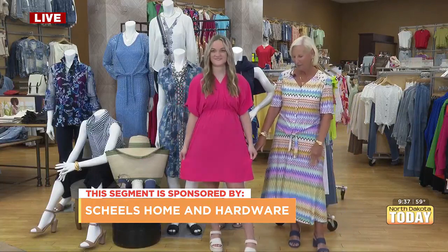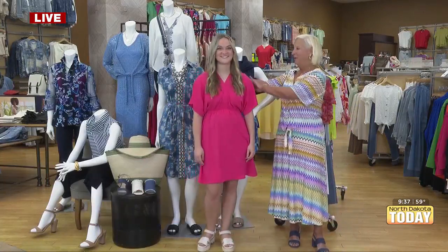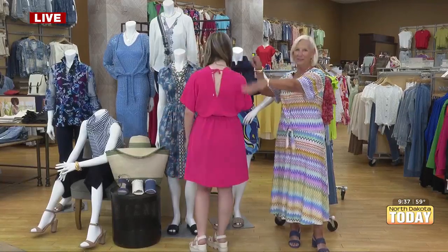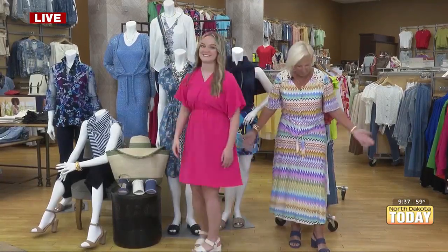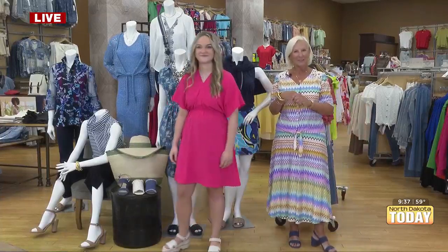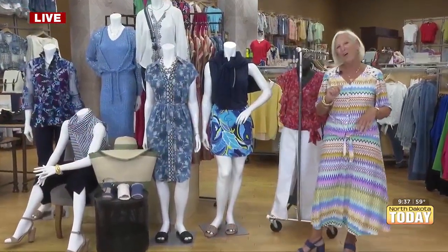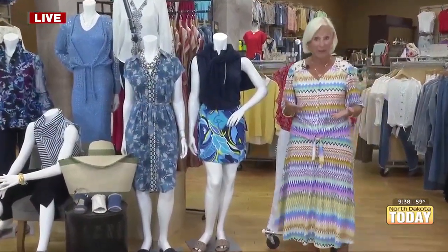Bella's wearing a cute little pink shorter dress, if you like that length, with a little sleeve. I want her to show the back too, because it's adorable with this little V in the back. And I'm wearing something a little longer, a two-piece, so it's kind of fun to dress for spring. We're going to excuse Bella because she's going to come back with another outfit. I'm going to go on and talk about some spring fashion right now.